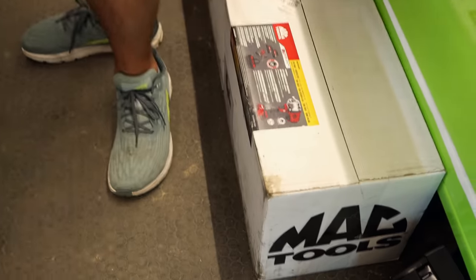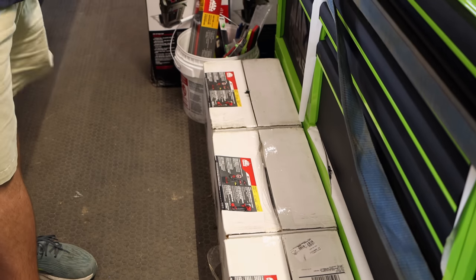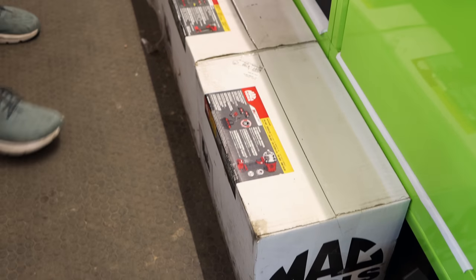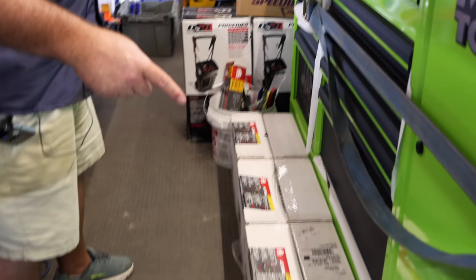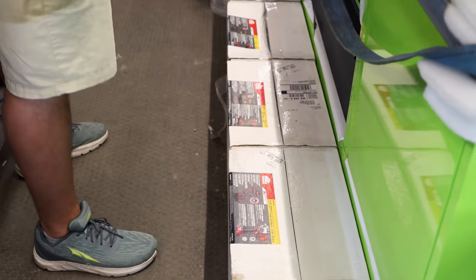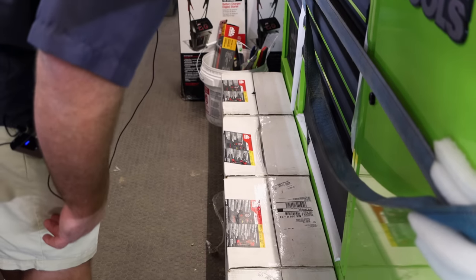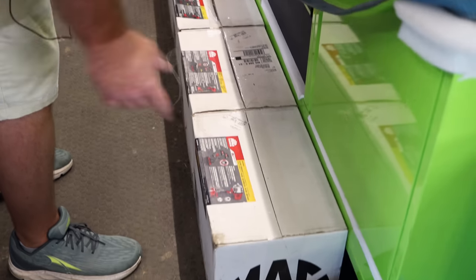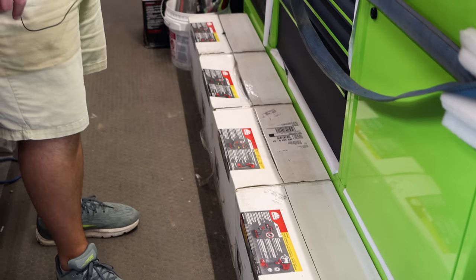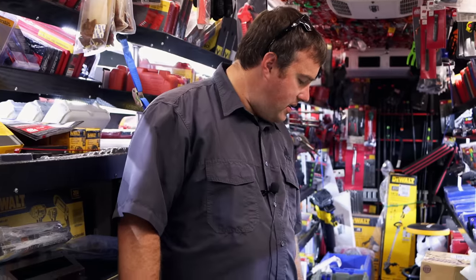You got a bunch of kits down there — you must have a special on them. I got a bunch more to shop but I'm just out of room to put on. That one there is the 20-volt mid-torque gun — that's the mid-torque half. And then two-bit drivers and a 3/8s kit.